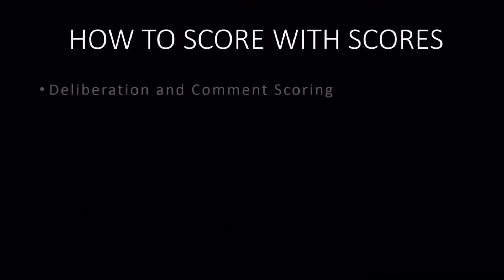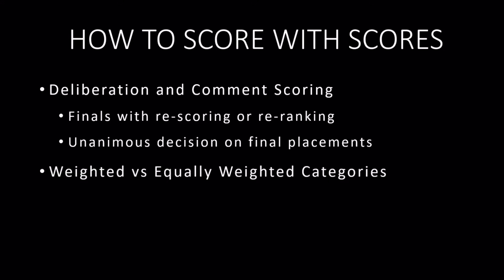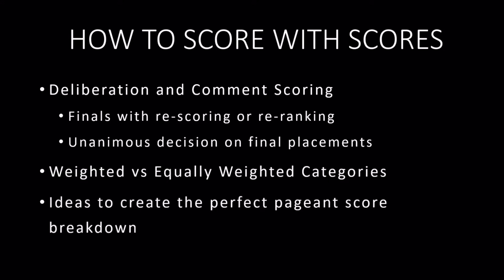Since we've had a lot of opportunities to experience different pageant systems, naturally we've come across a variety of pageant scoring systems as well. So we've decided to take some time to help you as the parent and you as the contestant understand the many types of scoring systems used in pageantry today. In this series, How to Score with Scores, we'll be looking at a few different things: deliberation versus comment systems, weighted versus equally weighted competitions, and of course we'll give our ideas and suggestions on what could ultimately make the perfect pageant scoring system.